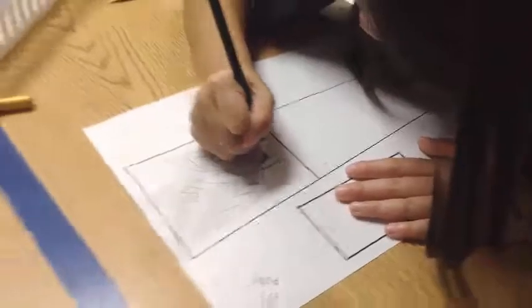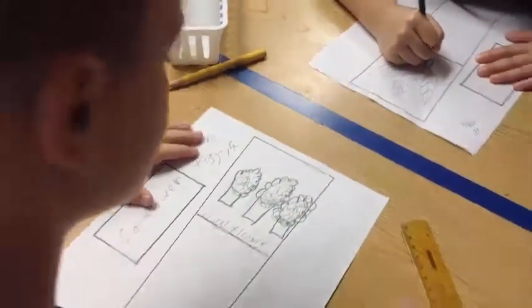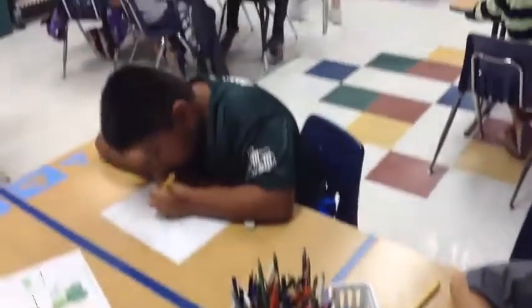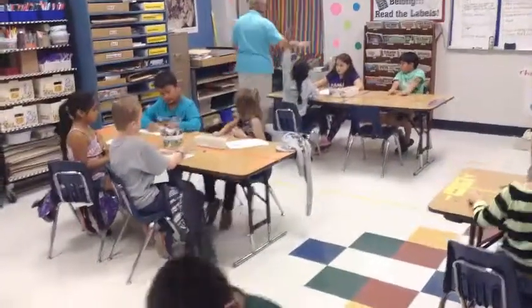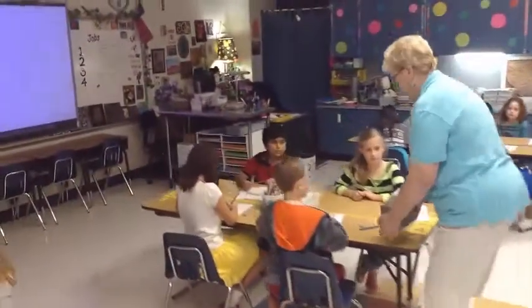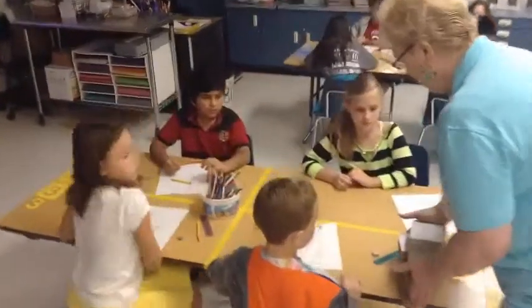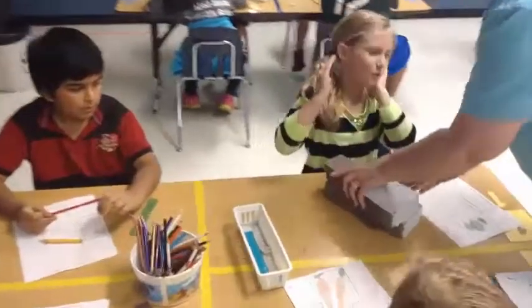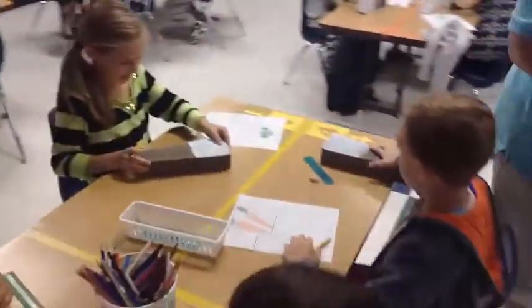I'm going to go ahead and pass some bricks out. I want you to put your name on your brick — on the side, just put your initials. So H and D, Holly — H and D. Go right on the side and write your initials.